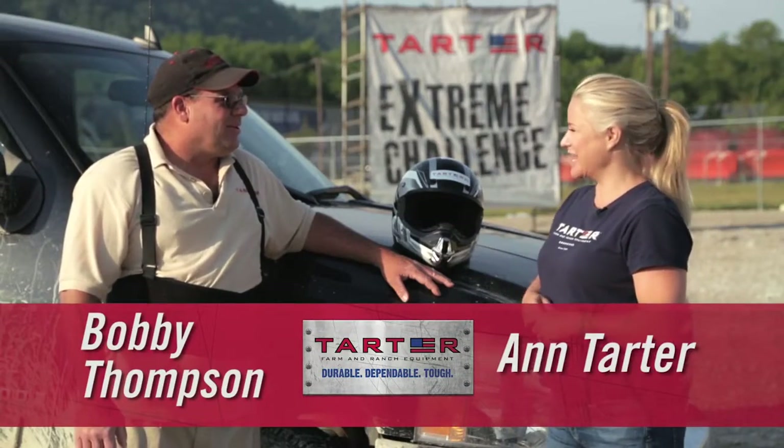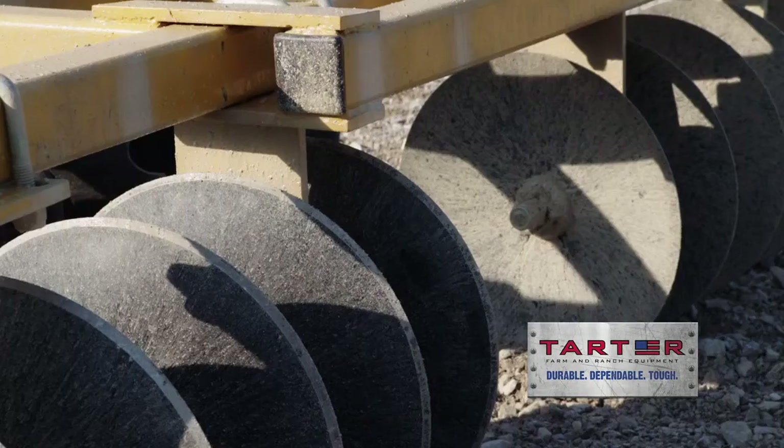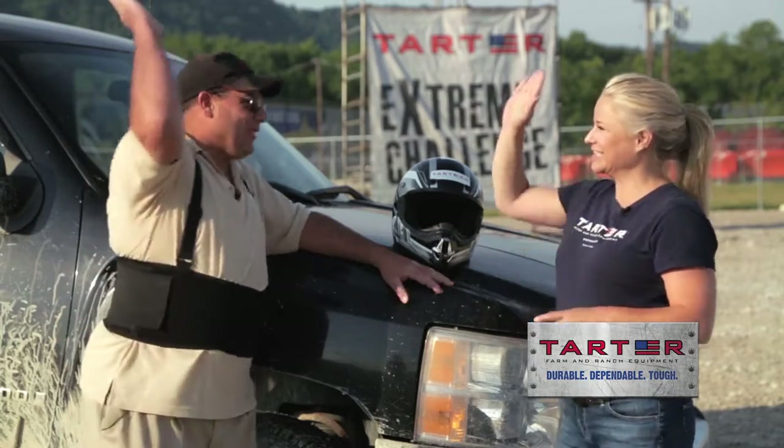Bobby, what are you gonna test today on this new track? Today our game plan is to test the disc — should be a lot of fun. Okay Bobby, good luck, be safe, have a fun time and I'll be over here watching. Let's do it.